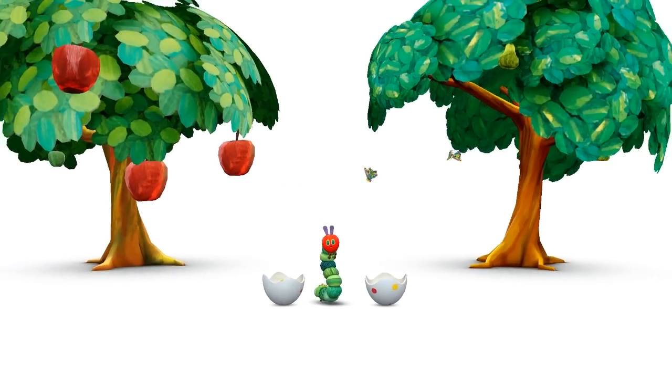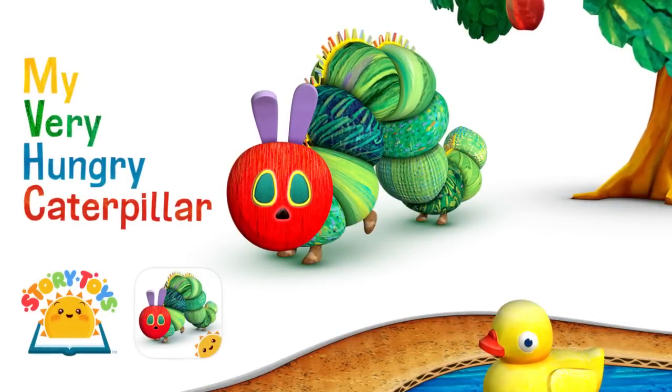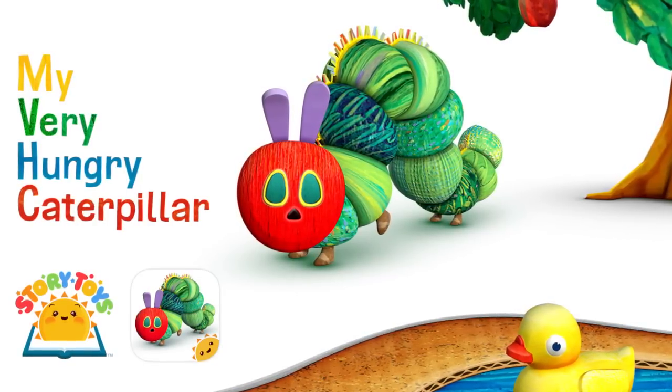It's a world you won't want to leave. Download My Very Hungry Caterpillar now to look after your very own caterpillar. Search for My Very Hungry Caterpillar in the App Store.